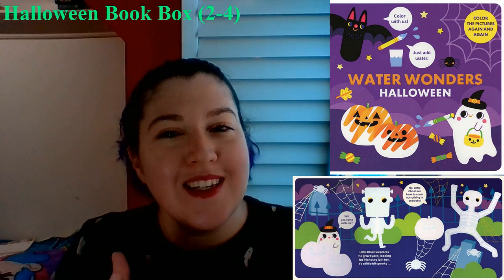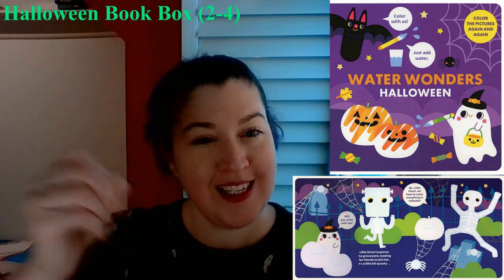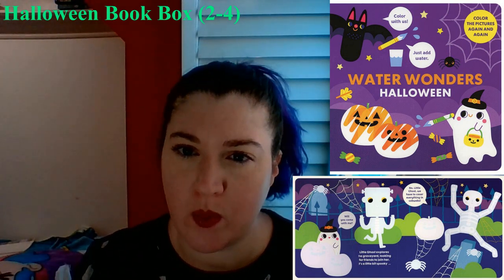Maybe keep an eye on your kid when they're playing with this one, or do it with them, or get one of the water pens. I don't remember if this one came with the water pen or not. Anyway, these are super cute.